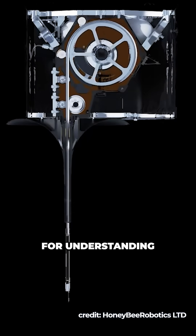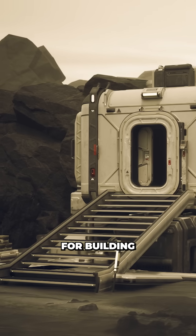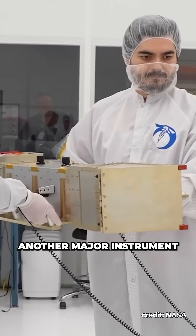This data is crucial for understanding the moon's internal structure and terrain stability — critical knowledge for building permanent lunar bases. Another major instrument,